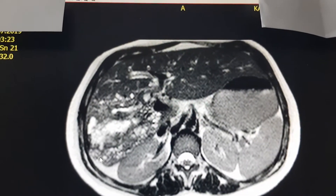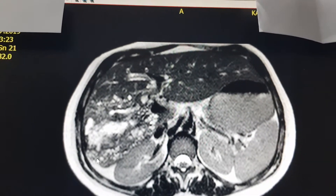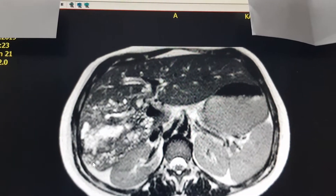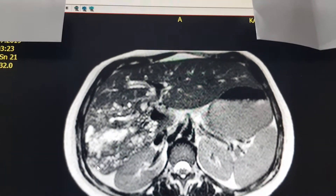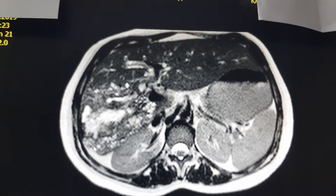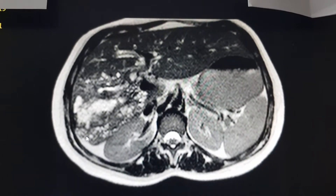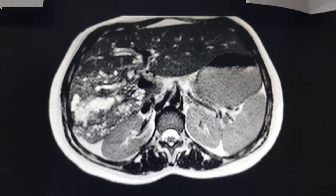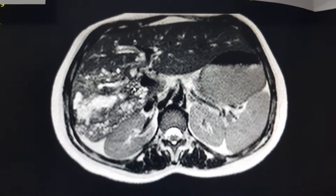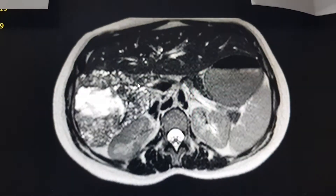A 27-year-old woman presented to the emergency department with jaundice. From the lab results, she had high levels of bilirubin and mildly elevated liver enzymes, with ALP being the most elevated — around seven and a half. We did a lot of examinations, and at the end we ended up doing an MRCP. Here is the MRCP image, and at the end we found out that this is an echinococcal infection.